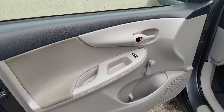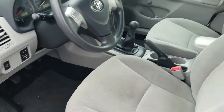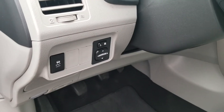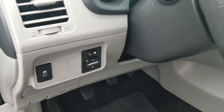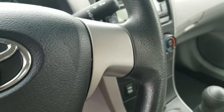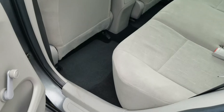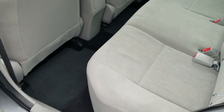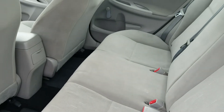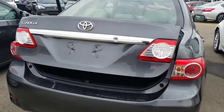It has keyless entry — that's a look from the inside. Power side mirrors, controls on the steering wheel, manual transmission, comes with a CD player, USB, and aux. That's a look from the back.